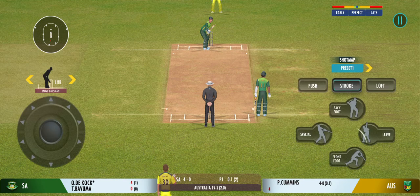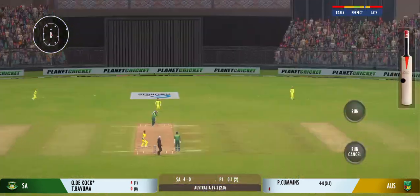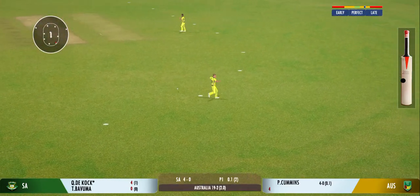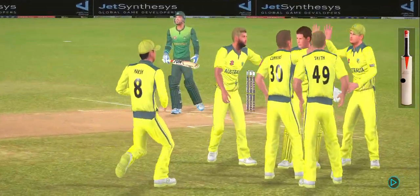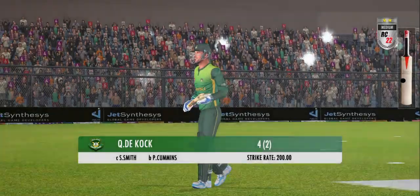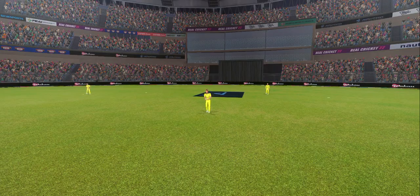They are managing the required run rate quite nicely here. He is gone — safe as houses, those hands. Doesn't drop many. Terrific stuff. The fielding side looks overjoyed by the breakthrough. Such a waste of a wicket — he would be kicking himself for this.